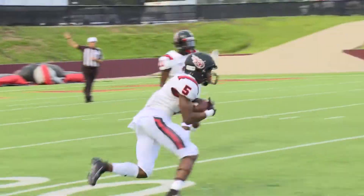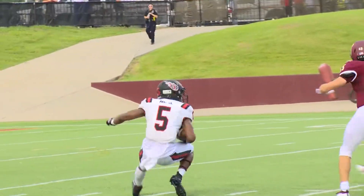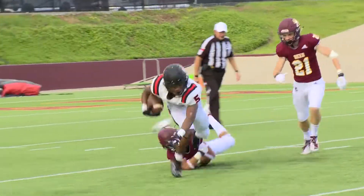Chip shot, fielded about the 21-yard line. Trying to bounce it all the way to the far side of the field, loses his footing, and he's going to be brought down.